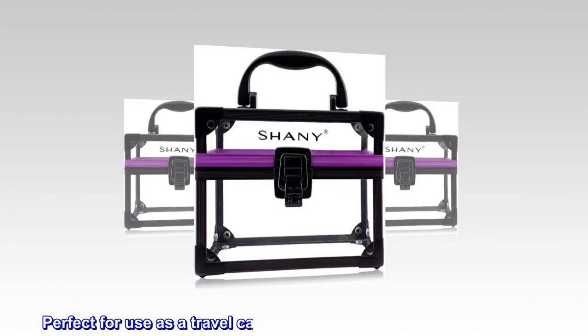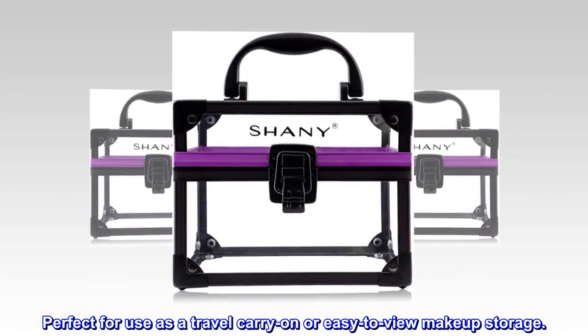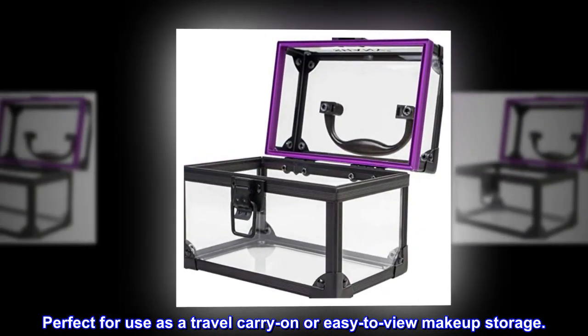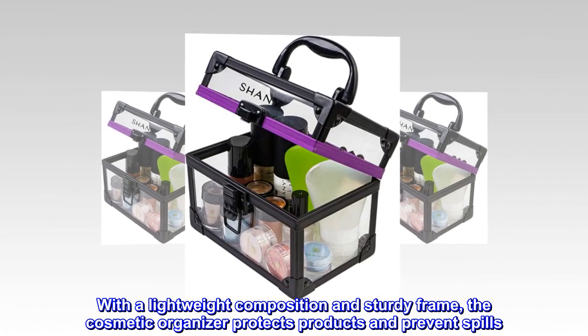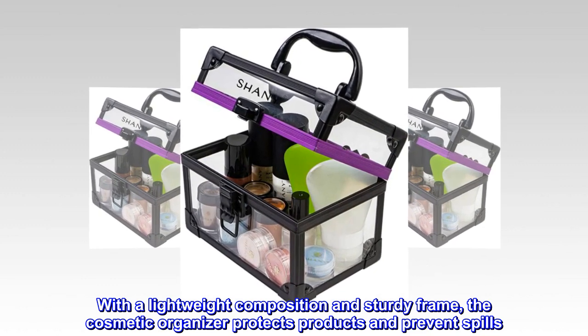Perfect for use as a travel carry-on or easy-to-view makeup storage. With a lightweight composition and sturdy frame, the cosmetic organizer protects products and prevents spills.